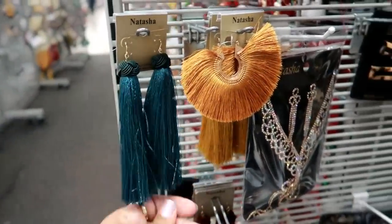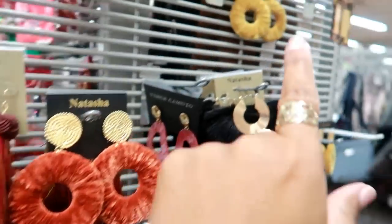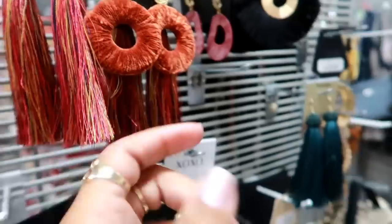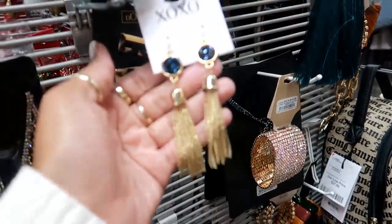If you guys can't tell, I'm basically just walking around looking at everything. They also have those earrings in mustard yellow — they're kind of furry and different. Those are pretty.